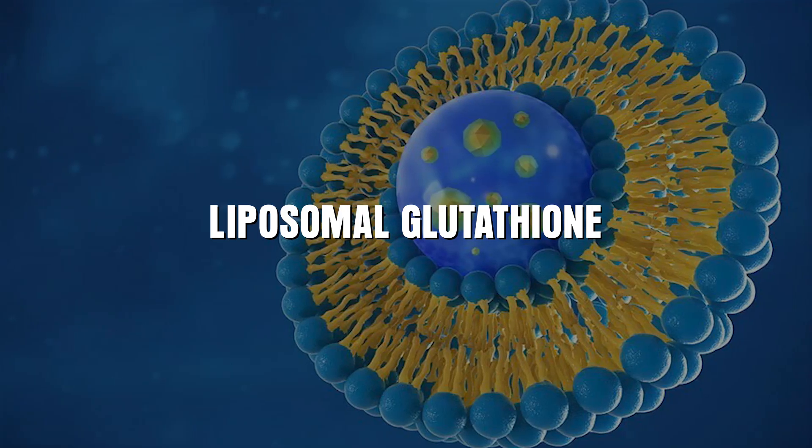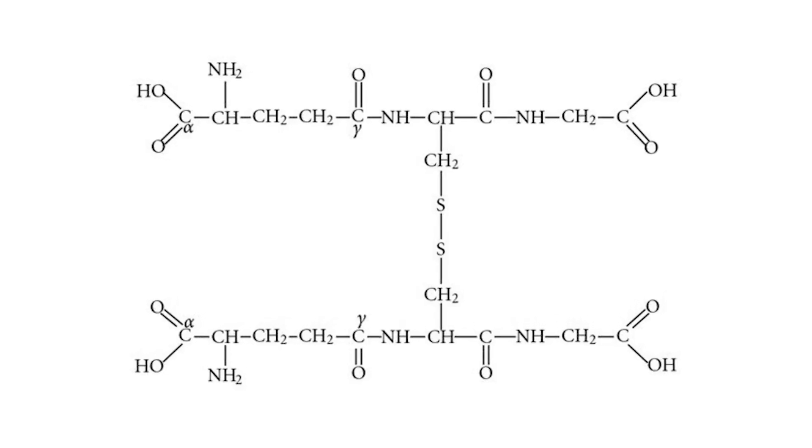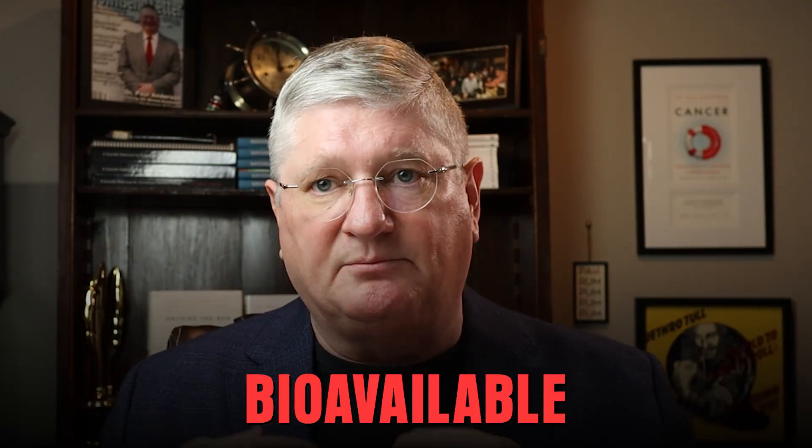One is liposomal glutathione. This is often in a gel or some kind of oral liquid form that you take orally. Some taste better than others, some come with flavors. Glutathione is kind of a sulfury tripeptide, so it's a little sulfury on its own. But liposomal is very, very bioavailable when you take it orally.